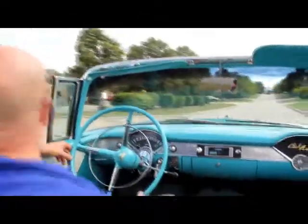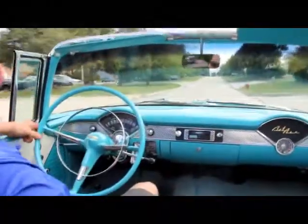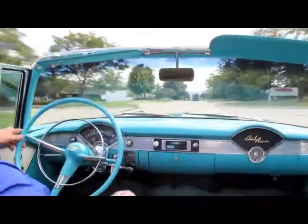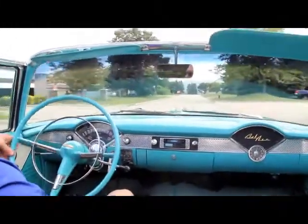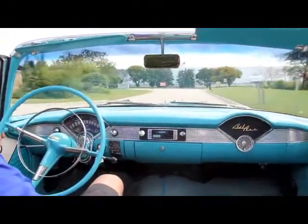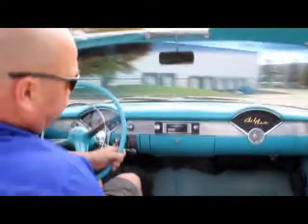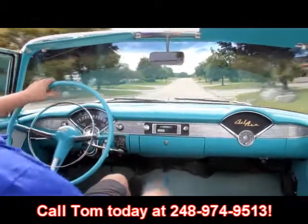Let's take this '55 convertible for a ride. It's a real cruiser. The motor runs awesome. Transmission shifts good. You put the hammer down in this thing, it will go. At Vanguard Motor Sales, we're not a consignment dealer — we spend a lot of time checking these things out. We're also shipping experts — we can ship this thing anywhere in the United States or out of the United States, so call us at 248-974-9513.